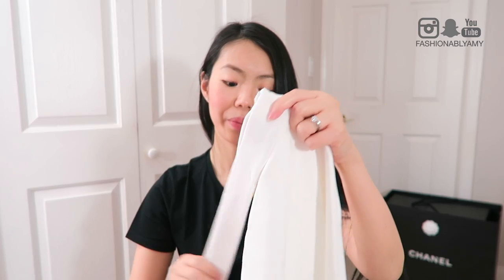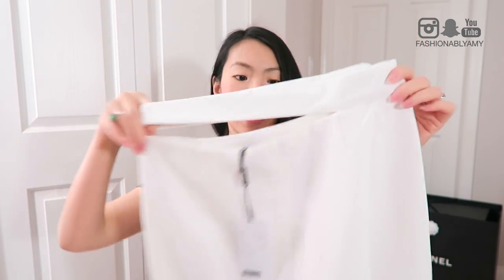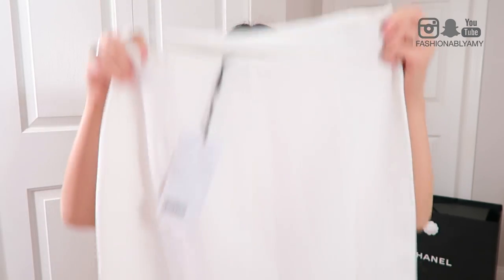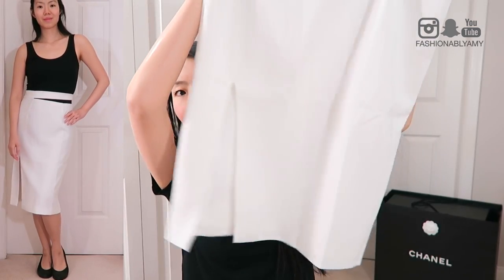I picked up this cute little number from StyleWe - I still have two tags on it. Isn't it cute? This has a cutout on the waist area. It's just a cute little skirt with a slit in front.